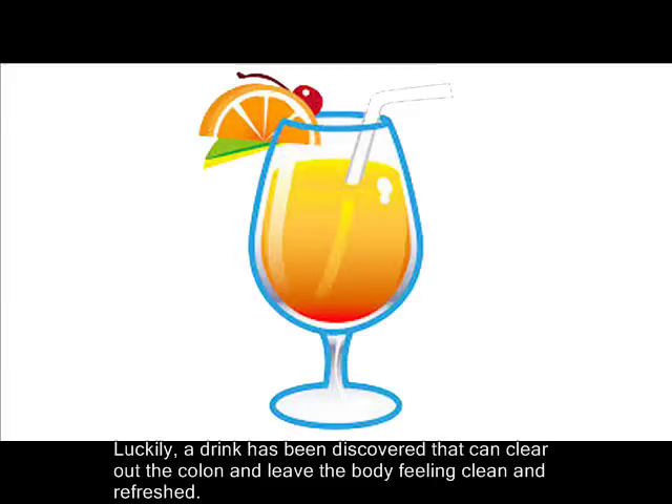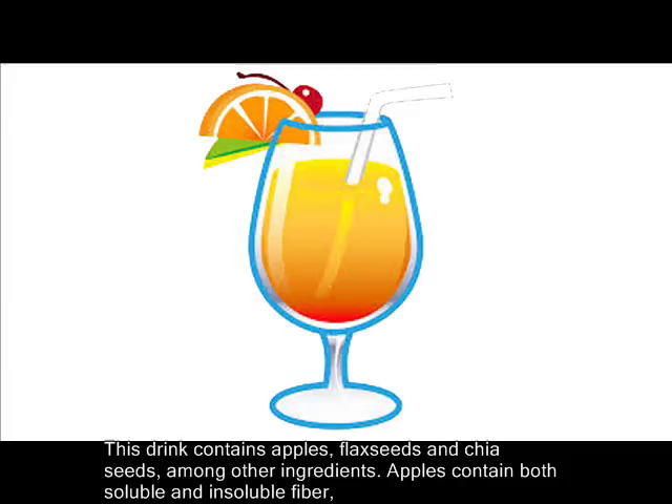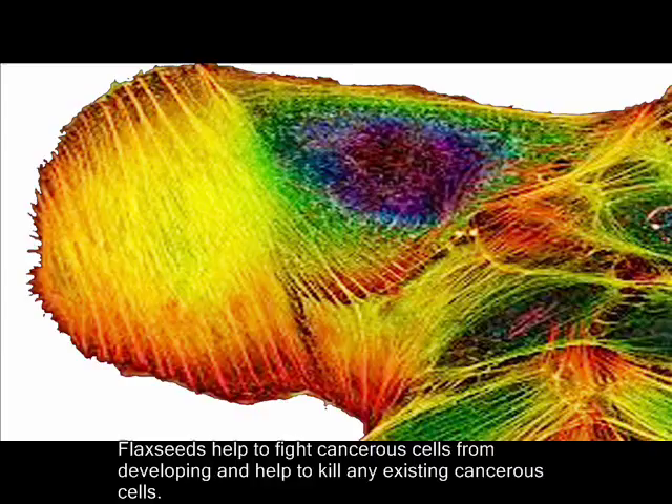Luckily, a drink has been discovered that can clear out the colon and leave the body feeling clean and refreshed. This drink contains apples, flax seeds, and chia seeds, among other ingredients. Apples contain both soluble and insoluble fiber, both of which help keep the bowel moving in a healthy way and help to cleanse the colon of any stuck food.